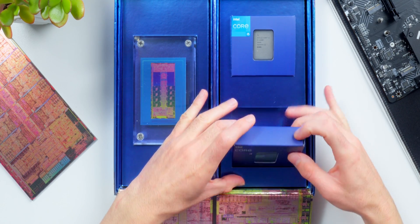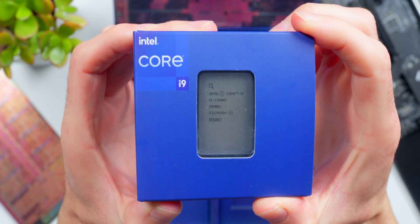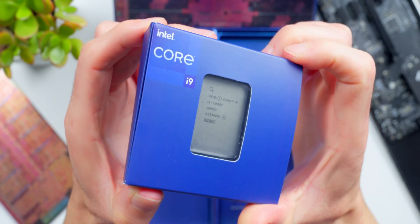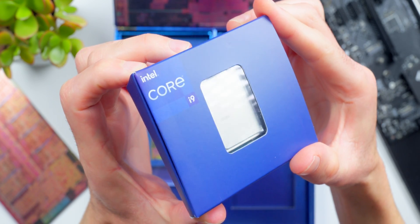And this guy right here is the current top model of the product stack. It's the Core i9-13900K with 24 unlocked cores and a max frequency up to 5.8 gigahertz with Intel Thermal Velocity Boost.